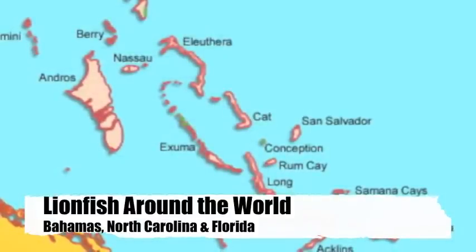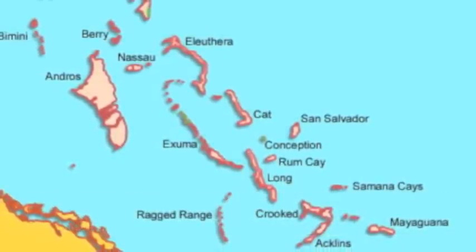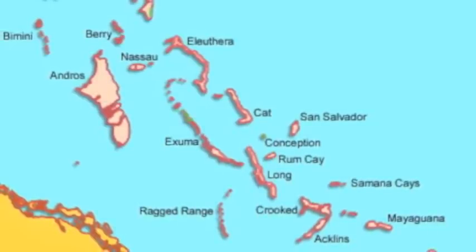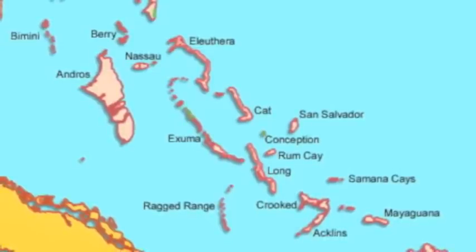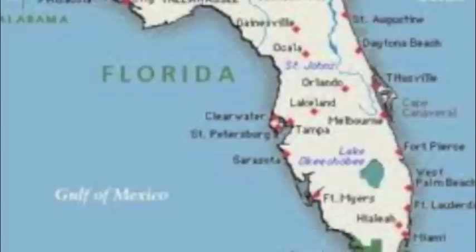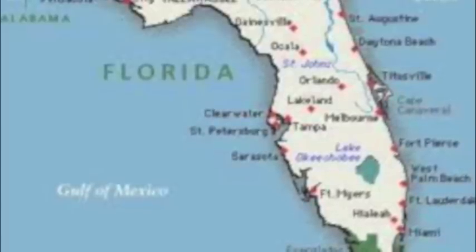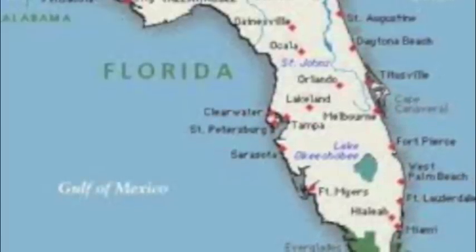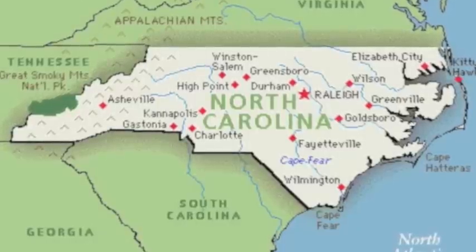Lionfish don't only affect Bermuda, but they also affect places like the Bahamas, North Carolina, and Florida. Many believe that the invasion began after a hurricane that released many lionfish from aquariums and boats that were transporting the fish. In 1992, Hurricane Andrew smashed an aquarium tank in Florida. About half a dozen spiny venomous lionfish washed into the Atlantic Ocean, spawning an invasion that could kill off local industry along with the native fish.